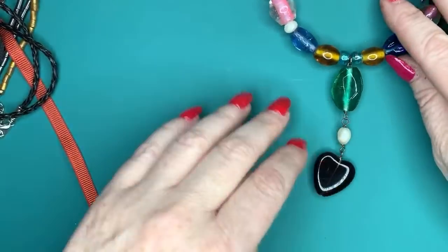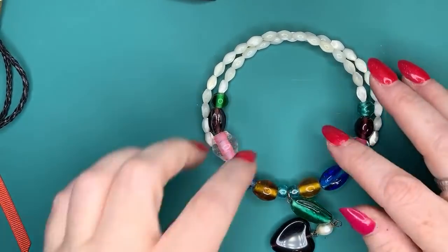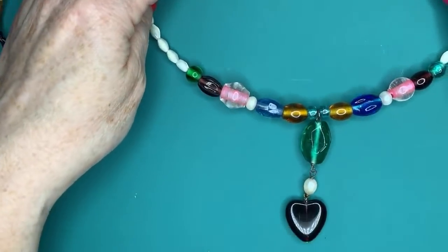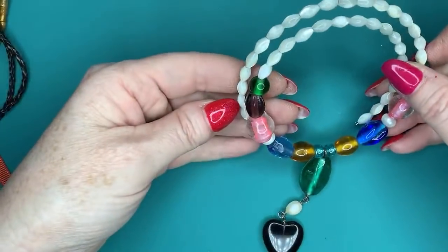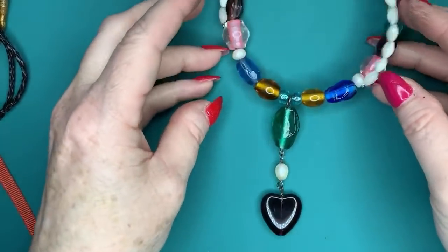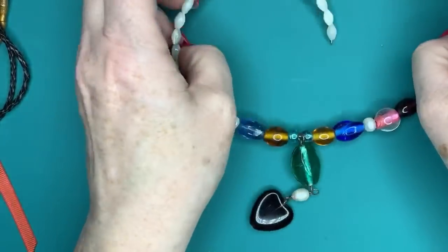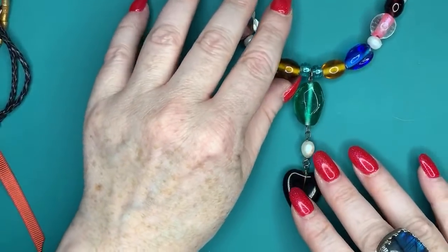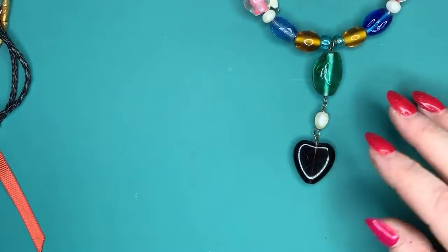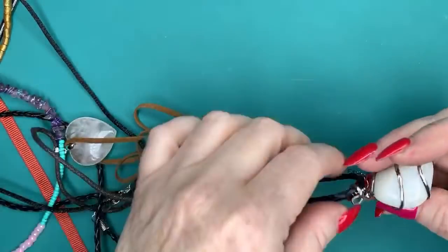Here we've got a memory wire necklace — probably homemade. It's got some cool glass beads, really pretty ones. I doubt I'll try to sell this one. Actually, wait — it would be a nice choker or collar style sitting at the base of the throat with the pendant hanging down into the hollow of the neck. That would actually be pretty nice. Maybe I will try to sell that one.